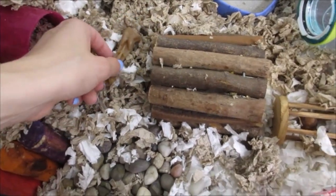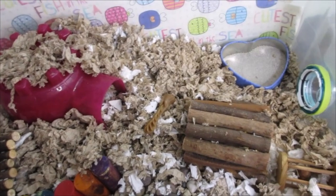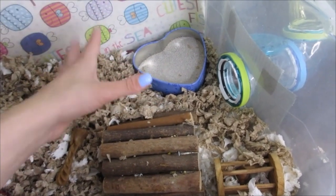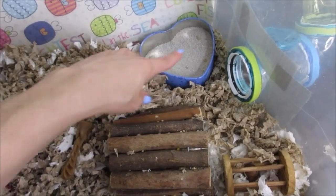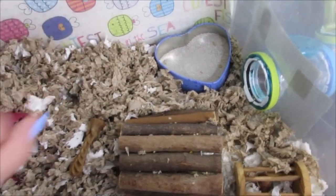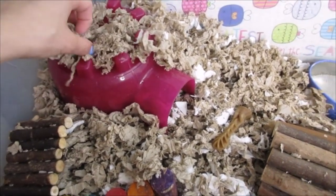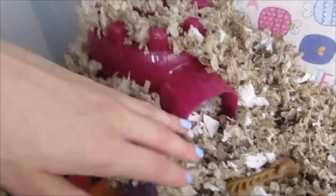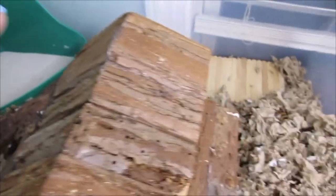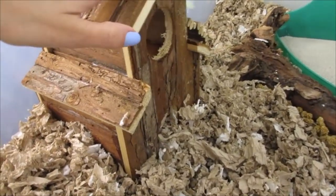I didn't really clean this cage out too much today — mostly what I did was scrub the sand bath because he always pees in it and it smells so bad. I had to scrub the sand bath, clean out the sand, and clean the bedding around it too because when he pees he gets the sides. I also added a couple more inches of bedding and tried to make it look a bit more buried and natural.